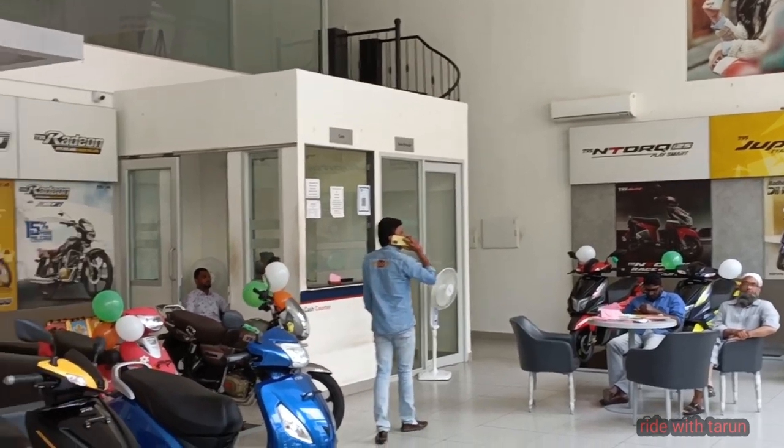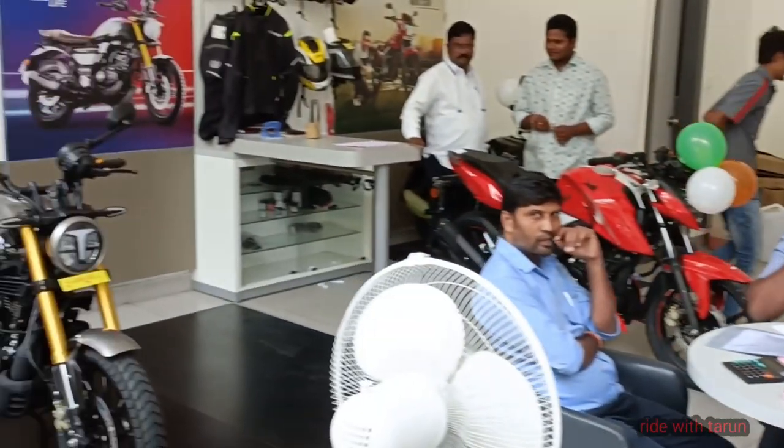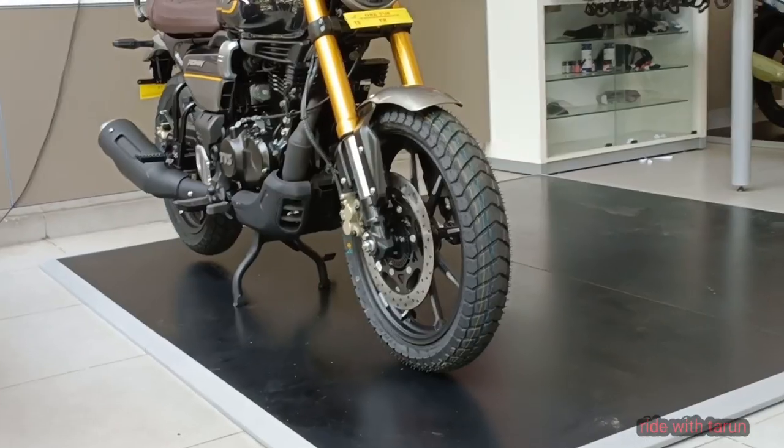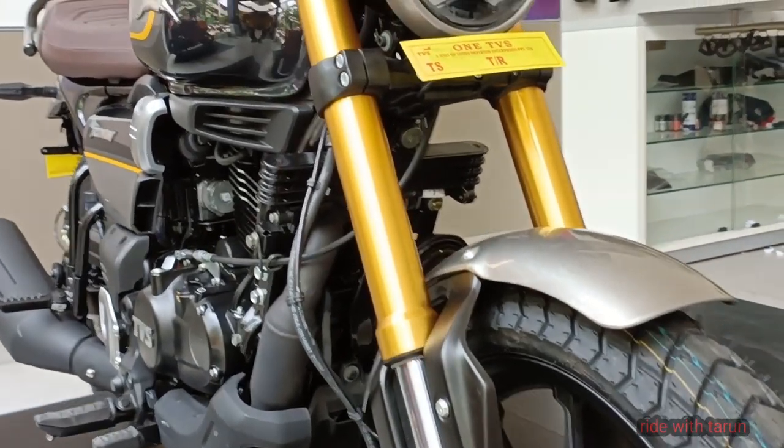The TBS Ronin is a cruiser bike available at a starting price of ₹1,49,000 in India. It is available in 3 variants and 6 colors, with the top variant price starting from ₹1,68,750.